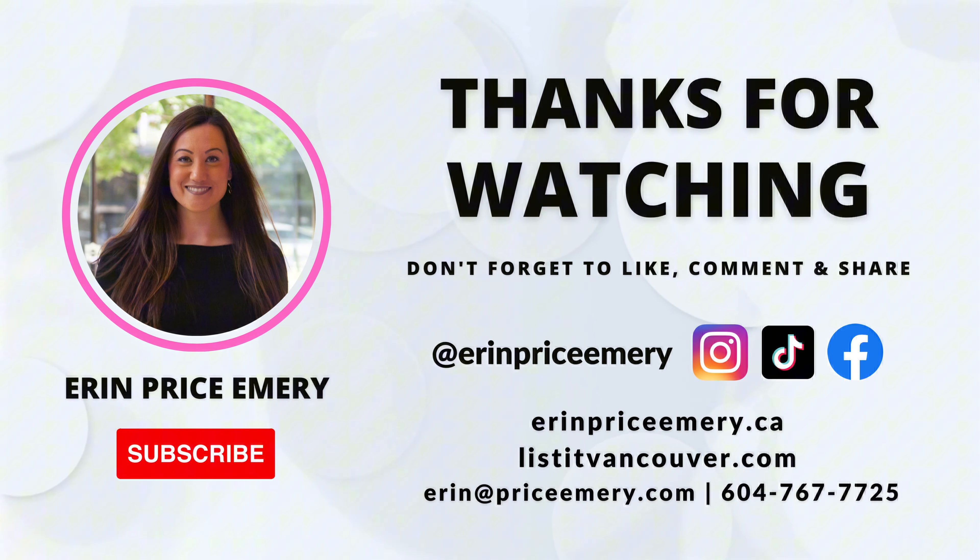Well, this concludes our tour of this stunning three-bedroom condo here in New Westminster. If you have any questions or if you'd like to view this property, please feel free to reach out — you can call, text or email me. My name is Erin Price-Hamory, your local real estate expert. See you next time. Have a great day!